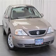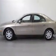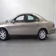We are proud to present this excellent 2003 Mercury Sable. This Sable has a 3.0L V6 engine and an automatic transmission.